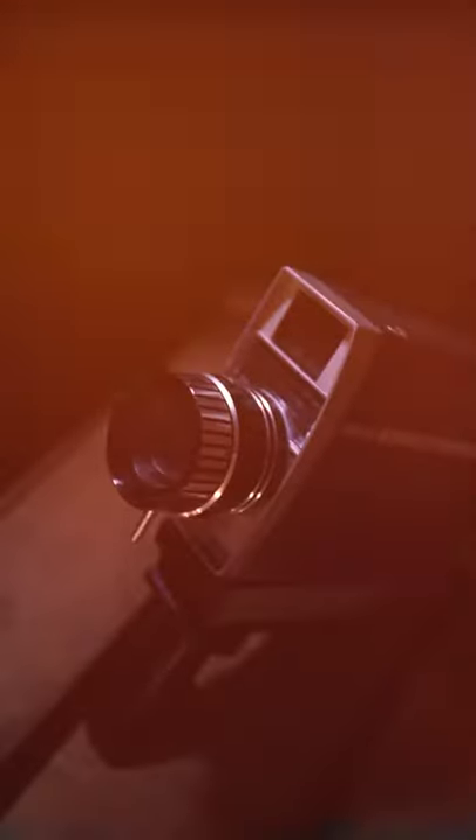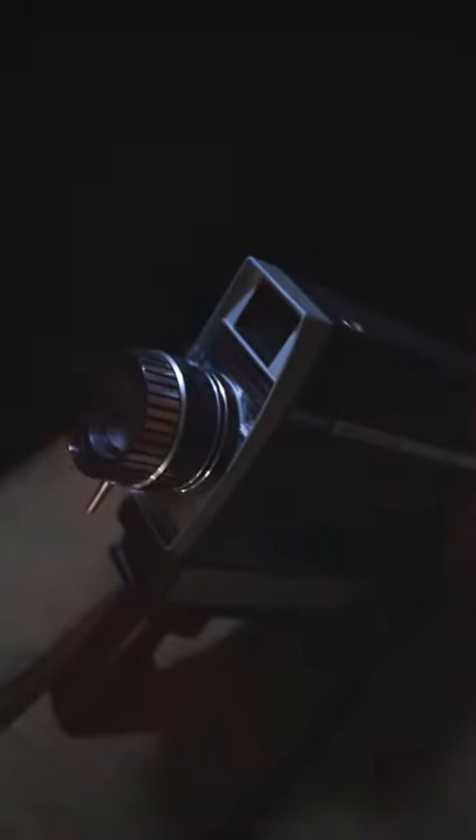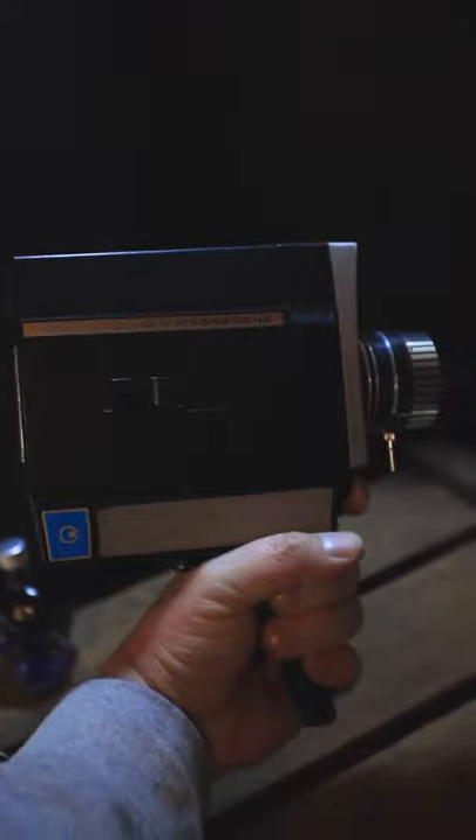For the first time ever, cameras were easy, accessible and fun for the masses to own. No more worrying about the film being destroyed because the Super 8's shot on a light proof cartridge. These cameras have stood the test of time because they are still being used today, because nothing quite emulates the look of real film.